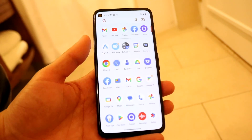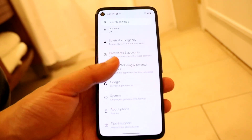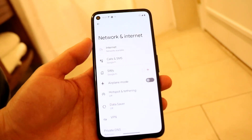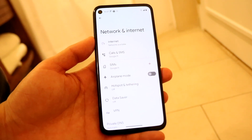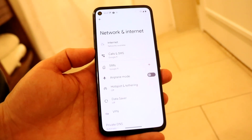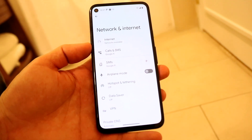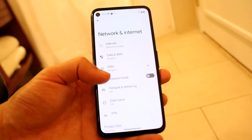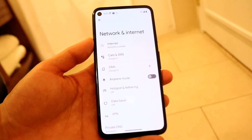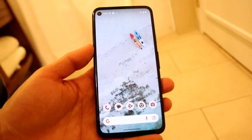The very first thing I recommend doing is double checking your internet and Wi-Fi connection. Go to your settings application, into Network and Internet, and update your network settings so they're fully compatible with the Wi-Fi or cell connection around you. Not having a proper internet connection is probably one of the biggest problems you could be having.